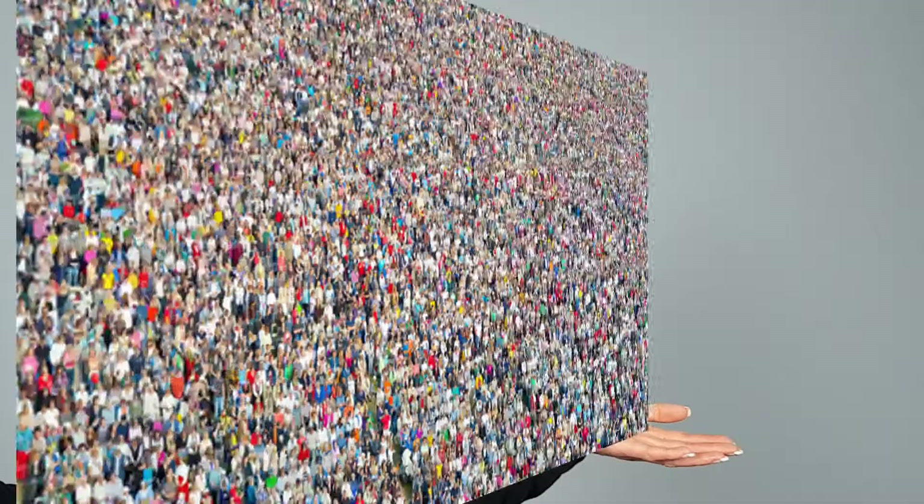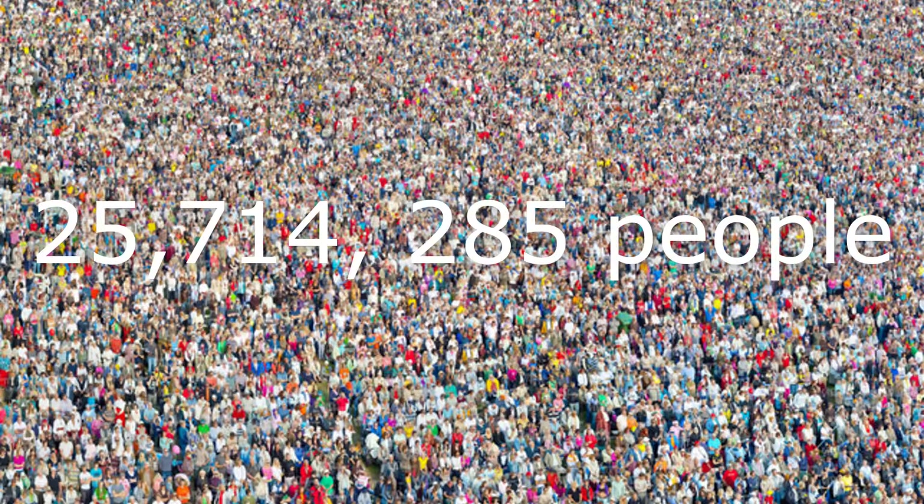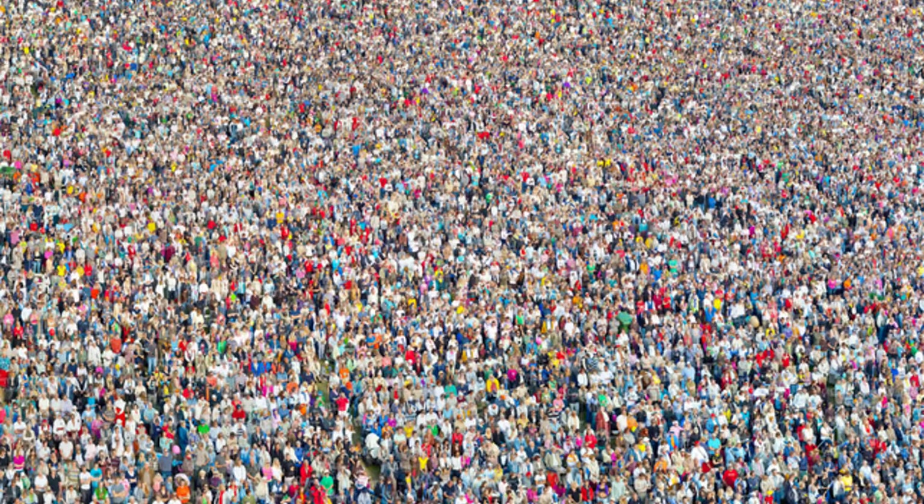2 million tonnes? What does that equate to? 2 million tonnes equates to 25,714,285 people. That's an unbelievable amount of fresh fruit and veg wastage.